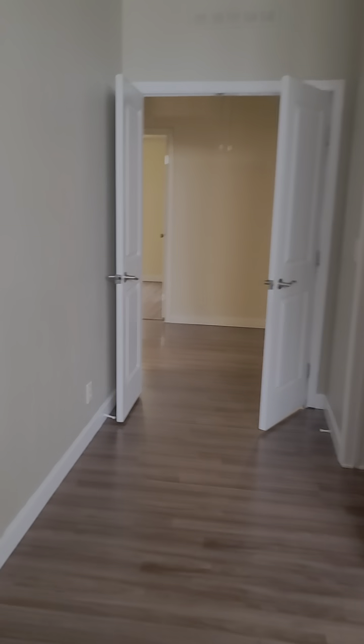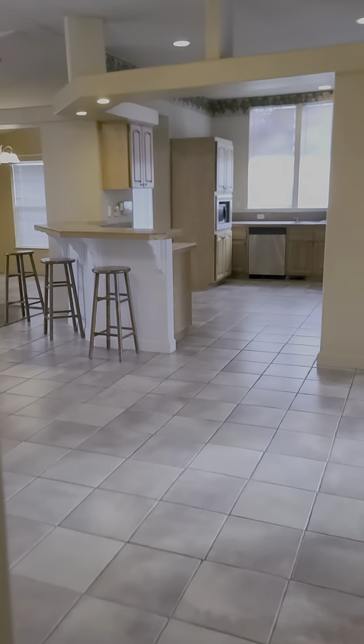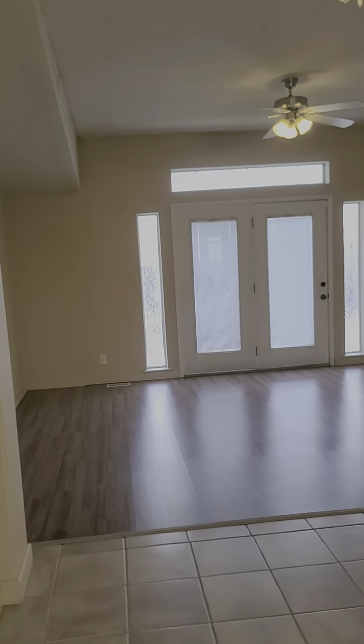So there you have it — a nice manufactured home here on Windermere Drive in Mountain Home. Give me a holler. We are going to have an inspection done and we'll be able to provide that if it's not online already by the time you watch this video. Give me a holler if you've got any questions.